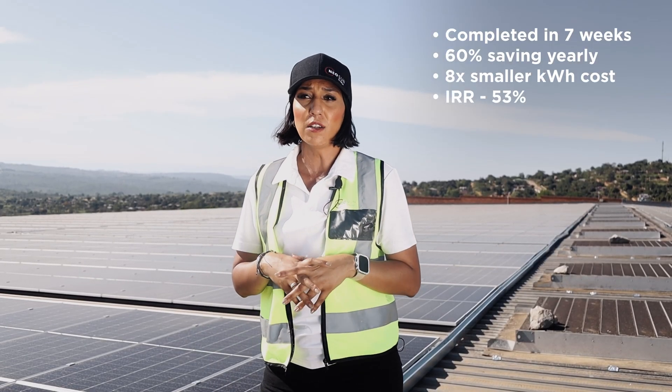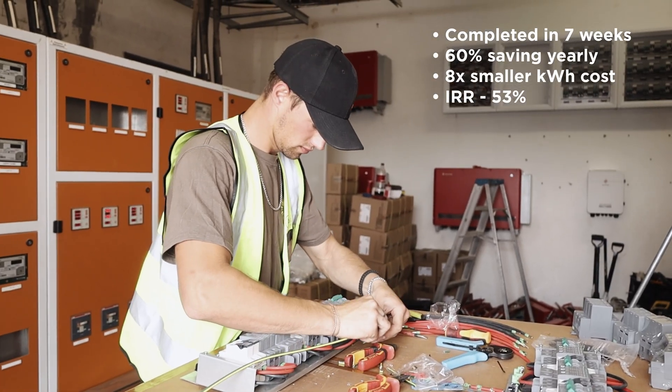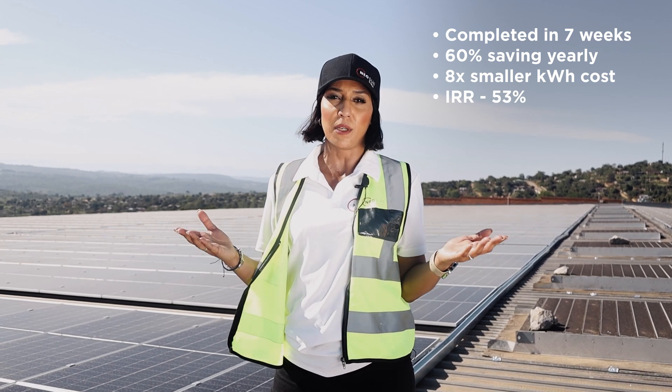What we're quite excited about is to bring savings to this customer, sustainability to all the businesses within Dezenza Mall, as well as greener, cleaner energy to the community of Nelspruit.